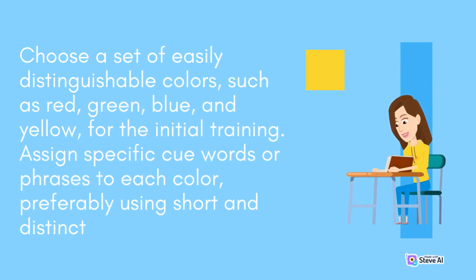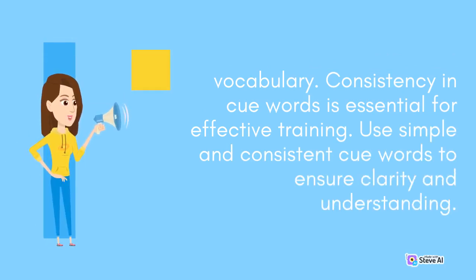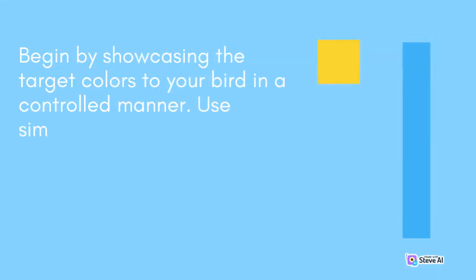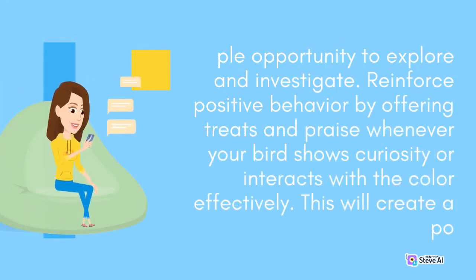Assign specific cue words or phrases to each color, preferably using short and distinct vocabulary. Consistency in cue words is essential for effective training. Use simple and consistent cue words to ensure clarity and understanding. Reinforce positive behavior by offering treats and praise whenever your bird shows curiosity or interacts with the color effectively.